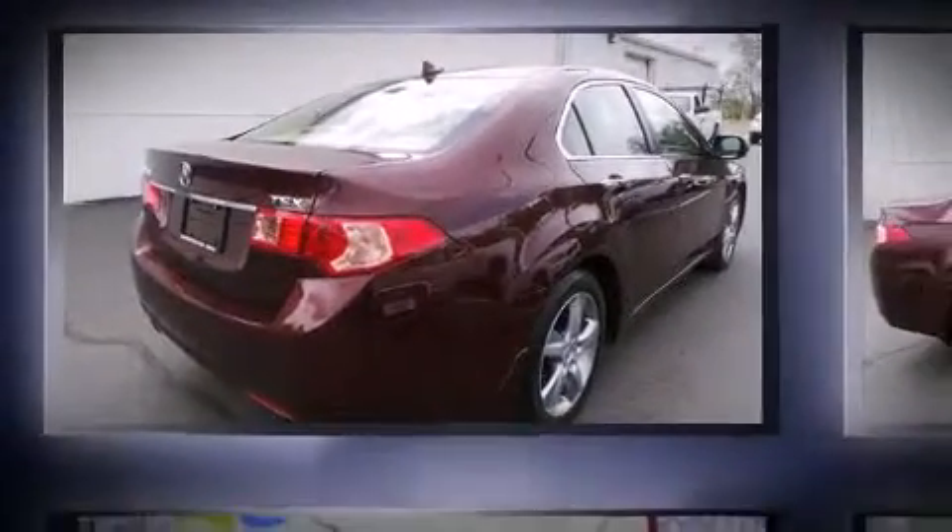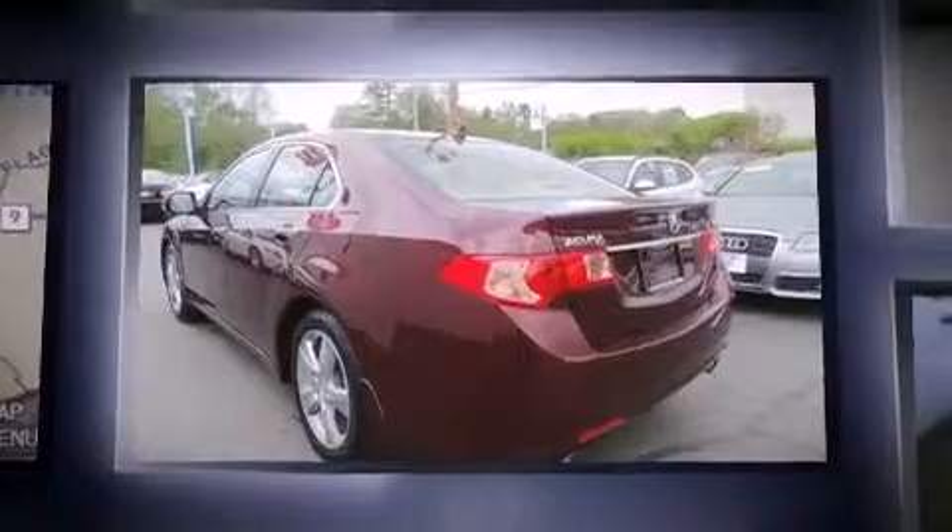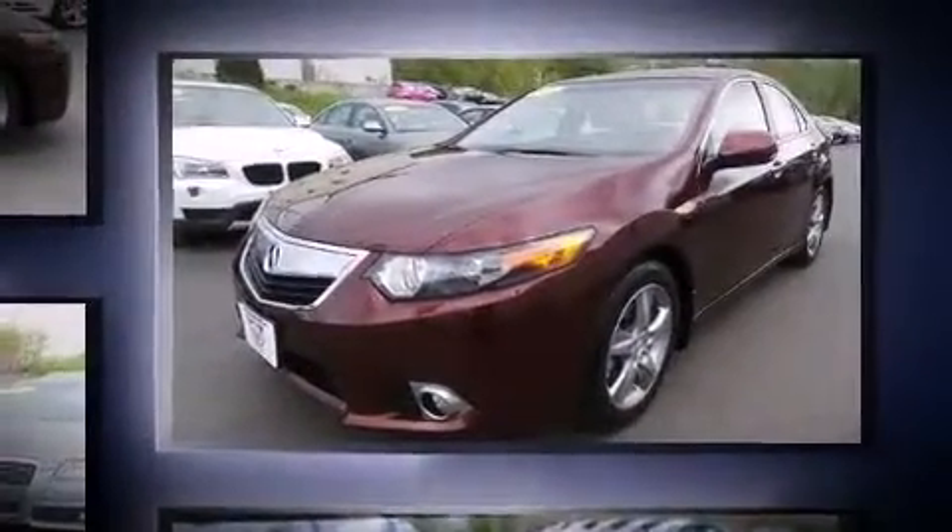Introducing the 2012 Acura TSX. This four-door, five-passenger sedan still has fewer than 30,000 miles. It features a front-wheel drive platform, an automatic transmission, and a 2.4-liter four-cylinder engine.